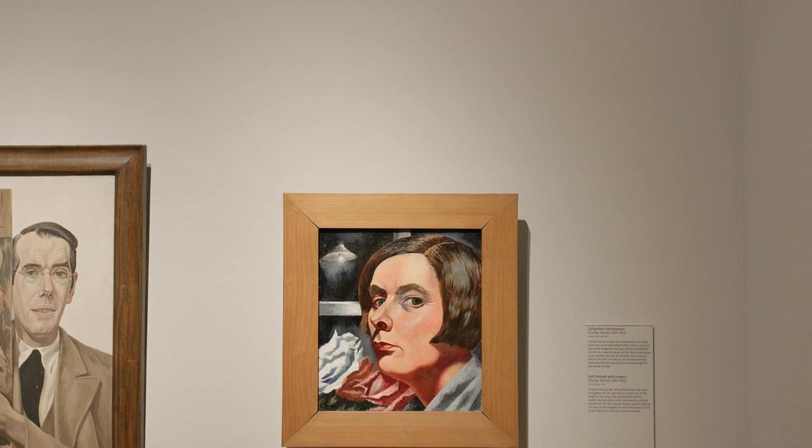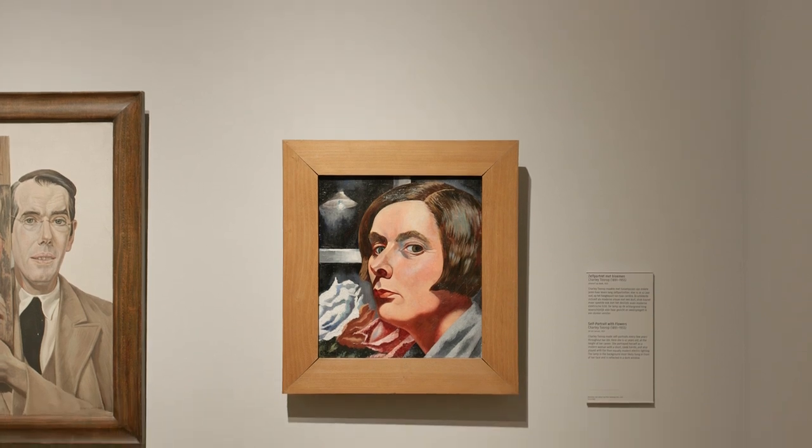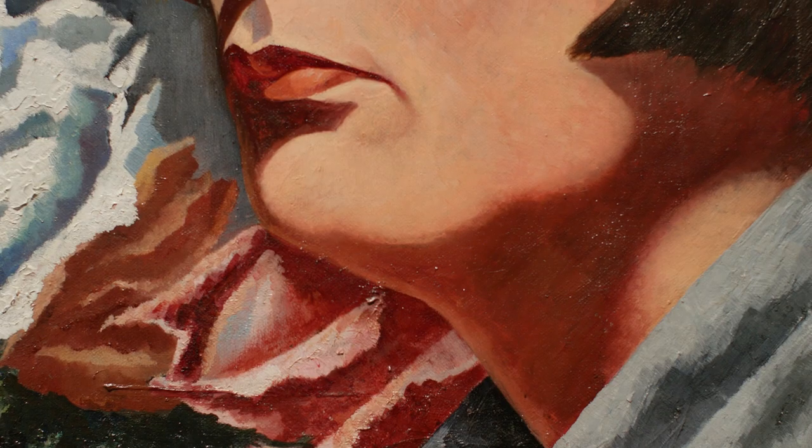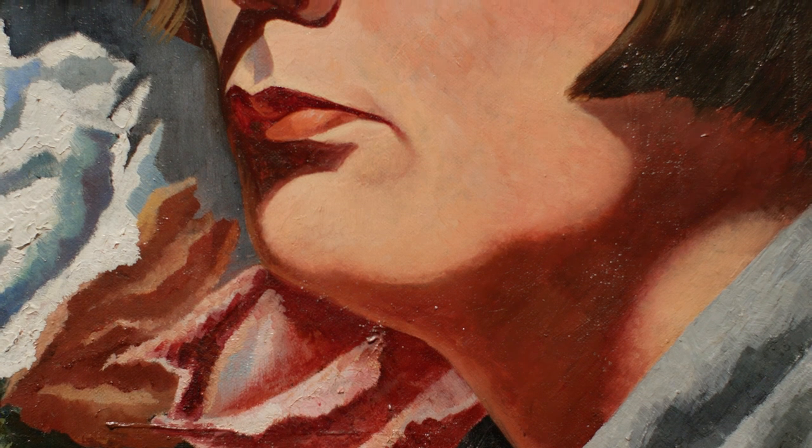We're looking at a self-portrait of Charlie Thorup. She was a quite well-known painter in her own time. She was from a family of painters — her father Jan Thorup was kind of a celebrity painter, a very famous name. But also her son Edgar, Edgar Fernhout, was a very well-respected painter.